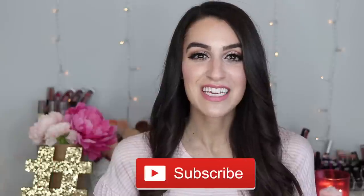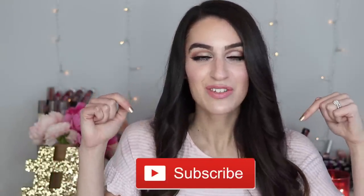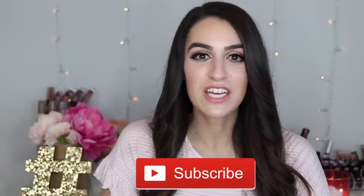If you guys want to see me demo this beauty tool and see how it works, just keep on watching. Don't forget to subscribe to my channel if you haven't yet — it's the first link down below in my description box. Make sure you turn on notification bells so you don't miss out on any of my future videos.